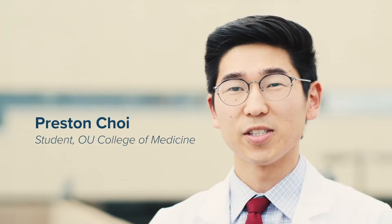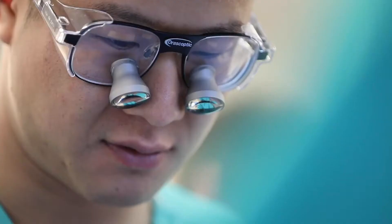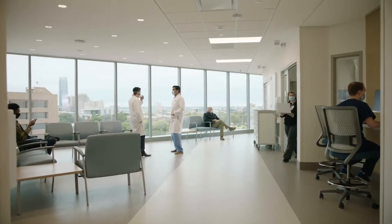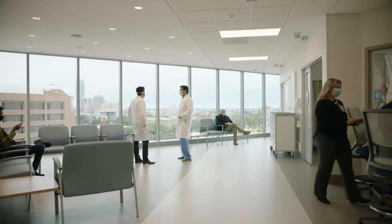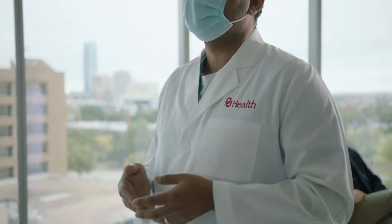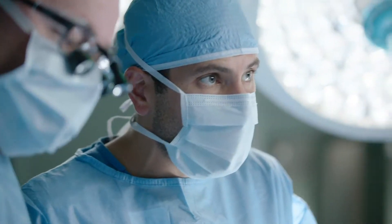One of the more exciting parts of first and second year was being able to have hands-on experience with simulations. And to know that that's coming with this new bed tower is very exciting. To provide education for our medical students, our nursing students, our residents — to be able to actually sit in those sim areas, in those conference rooms, and be able to see what's going on in the operating room setting.